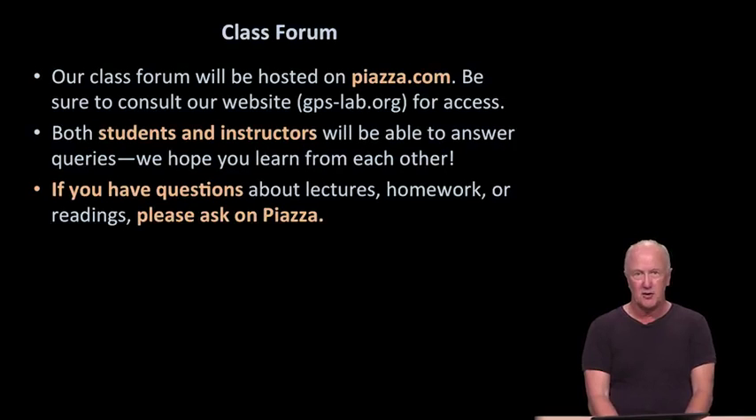The class forum will be hosted on Piazza, where both students and instructors can ask and answer questions. If you have any questions about the lectures, homework, or readings, please ask on Piazza. All questions are good, and it benefits everybody when they can see questions both asked and answered there. I hope you make great use of this resource.